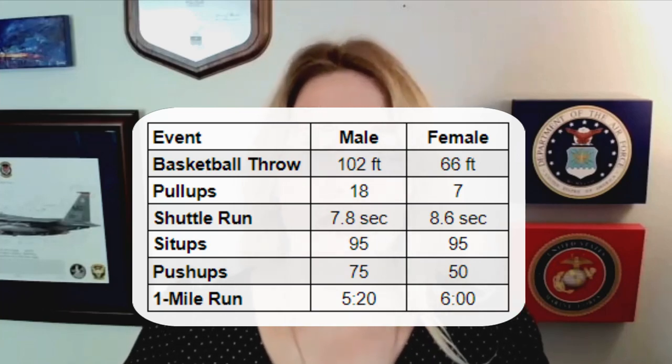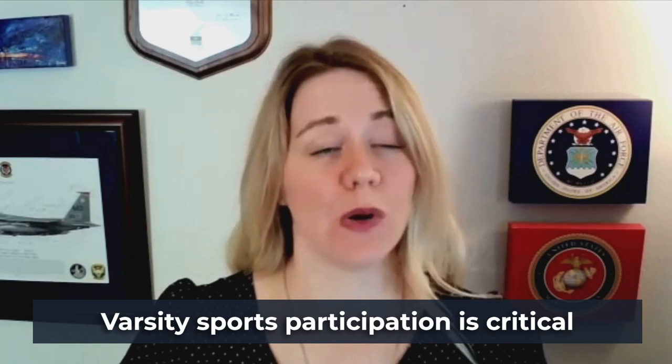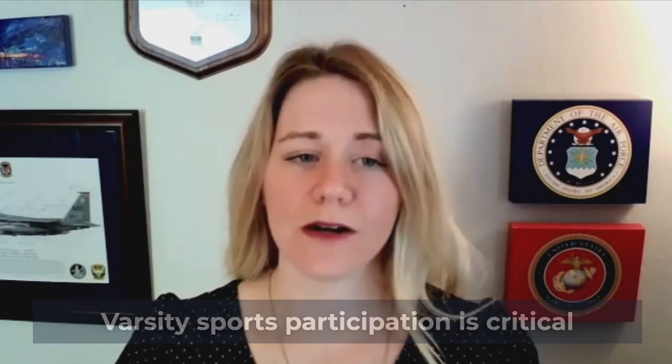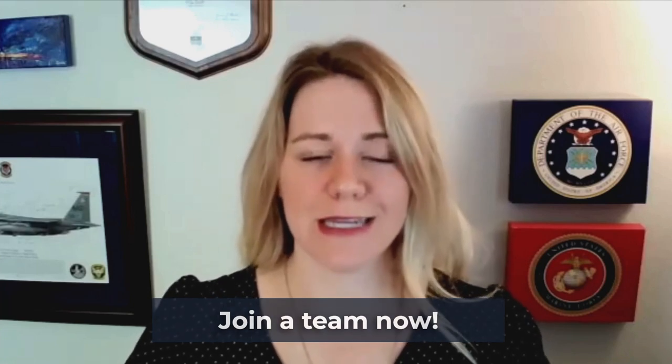We also have a calculator that can help you estimate how to improve your scores, and there's going to be a link for that in the description of our video below. Just keep pushing yourself and don't give up — don't settle. Nearly 95% of all appointees and midshipmen have varsity sports participation, with about 80% having at least one varsity letter. It's very important that you participate in sports. Not only does it show that you're physically fit, it shows that you're a team player and potentially even a leader.